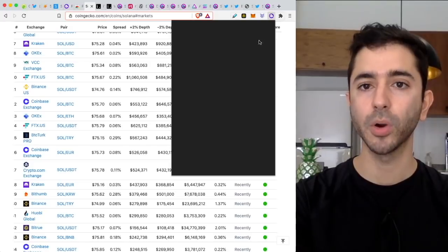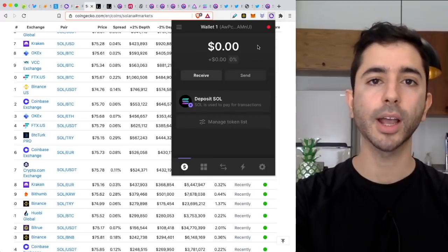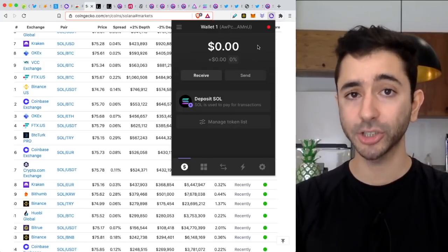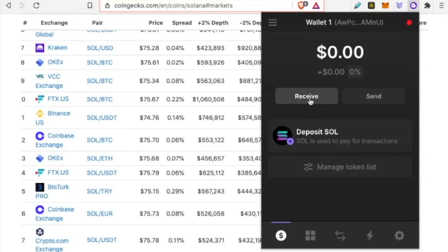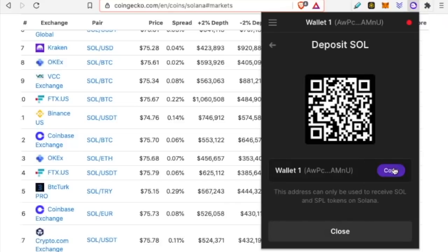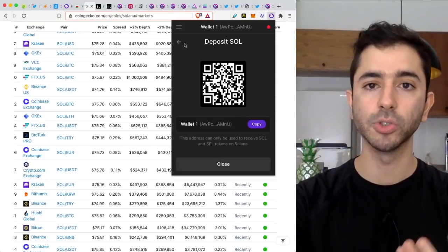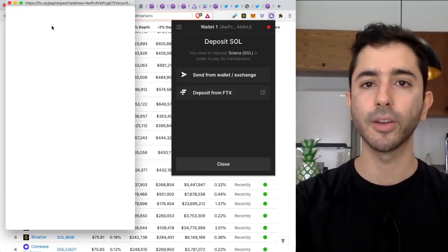Something very important to note: because there are essentially no gas fees on Solana — yes, there are fees, but they're basically zero — I definitely recommend sending a small amount to begin with, maybe $10 or $20, just to make sure you're doing everything correctly. In the Phantom wallet extension, open the wallet, select receive, and copy the address. Send to this address from Coinbase, Kraken, Binance, or any other exchange. Also, if you have an FTX account, you can deposit directly from FTX — that's another option as well.